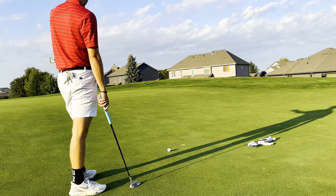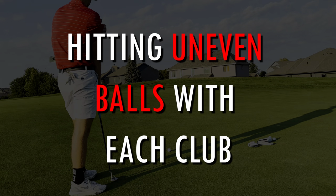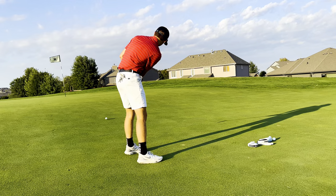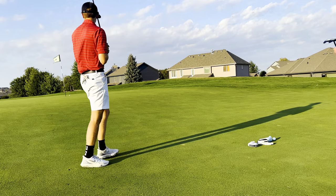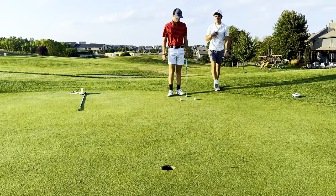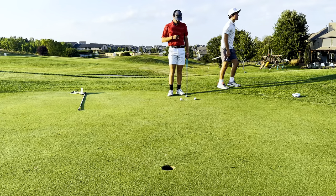Last but not least, the fifth mistake golfers make on the driving range is hitting an uneven amount of balls with each of their clubs. You may hear a lot of people saying their irons are good but their driver sucks, or their driver is on but they can't chip. The best way to limit this is practicing an equal amount with each of your clubs — hit the same set number of balls for each club, starting at the bottom with your wedges and working up to the driver.